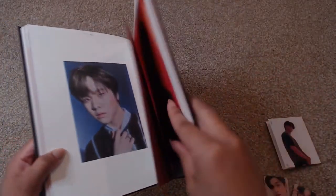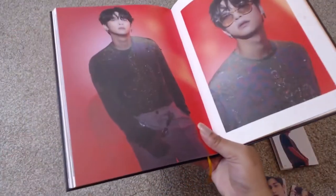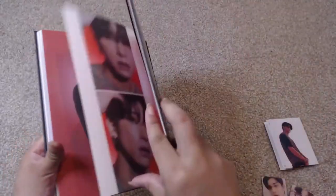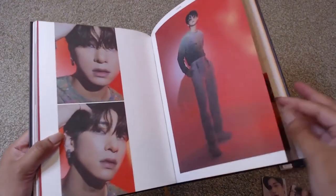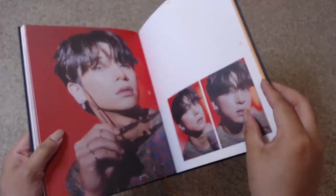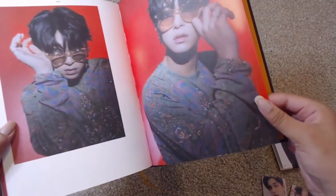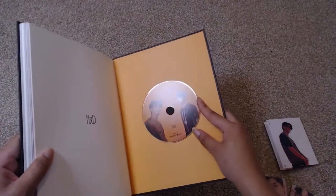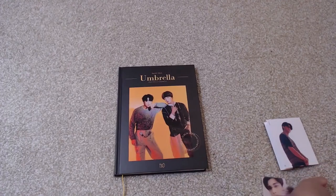Oh, look how pretty — the red and the blue. I love that red. He's killing this look. Yes, I'm all about this one, all about that look. And then the CD is in the back. Like I said, it's only the two tracks. But yeah, that is the special album.